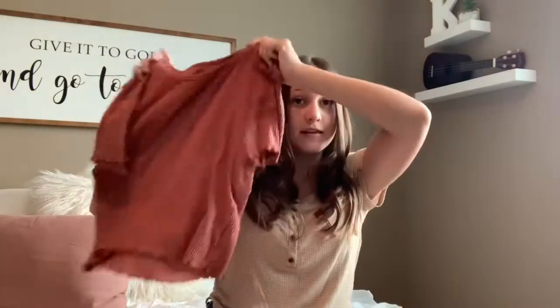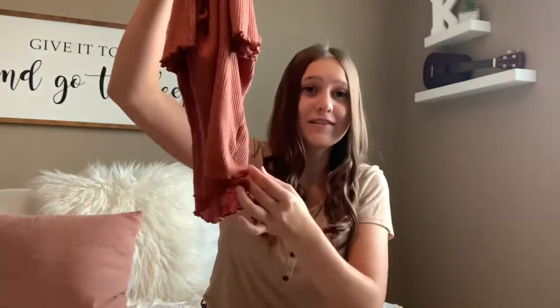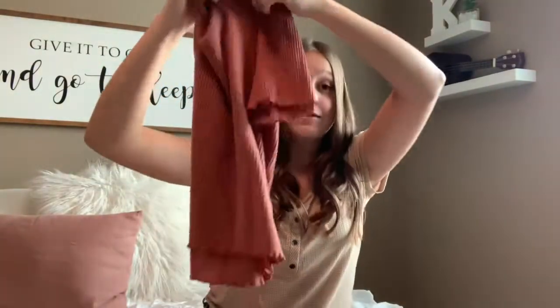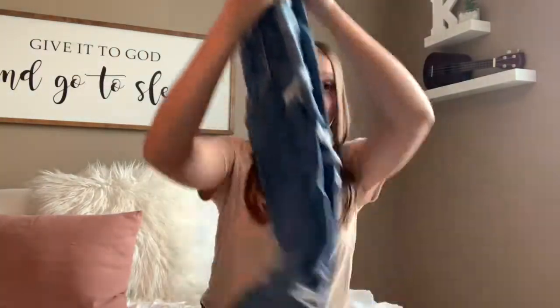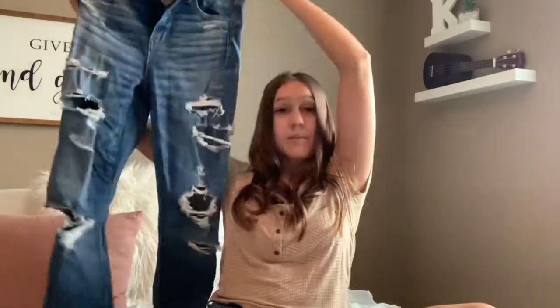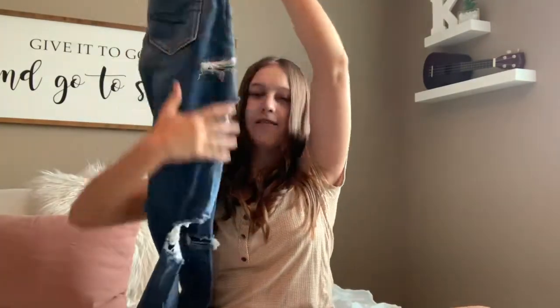Now moving on to American Eagle. I got this t-shirt — I really like the seams on this, how it's kind of ruffled up, and it is ribbed as well. I just really like this color. And then I also got a pair of jeans from there. They're really ripped but a lot of them have patches. They also have a rip in the back, which I've never had jeans have rips in the back, so I'm not entirely sure how I feel about it. But they're really comfortable because they're like jeggings.